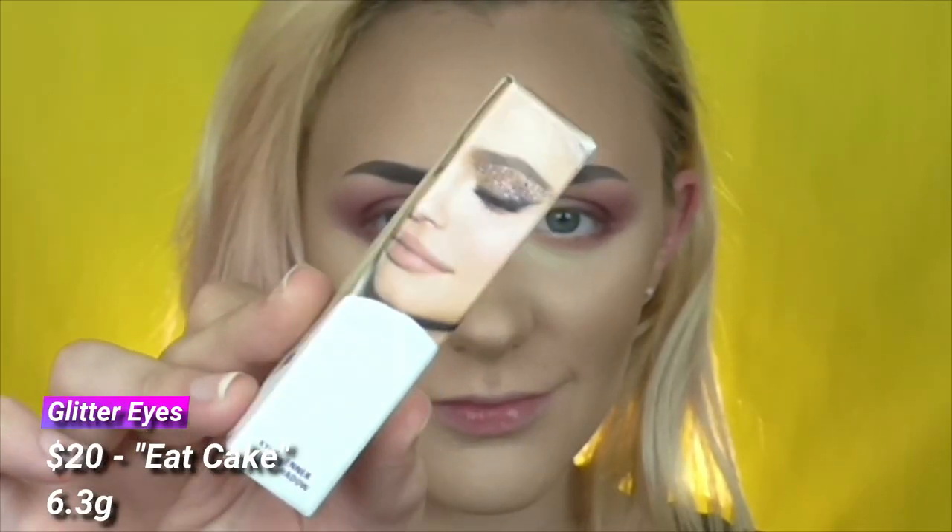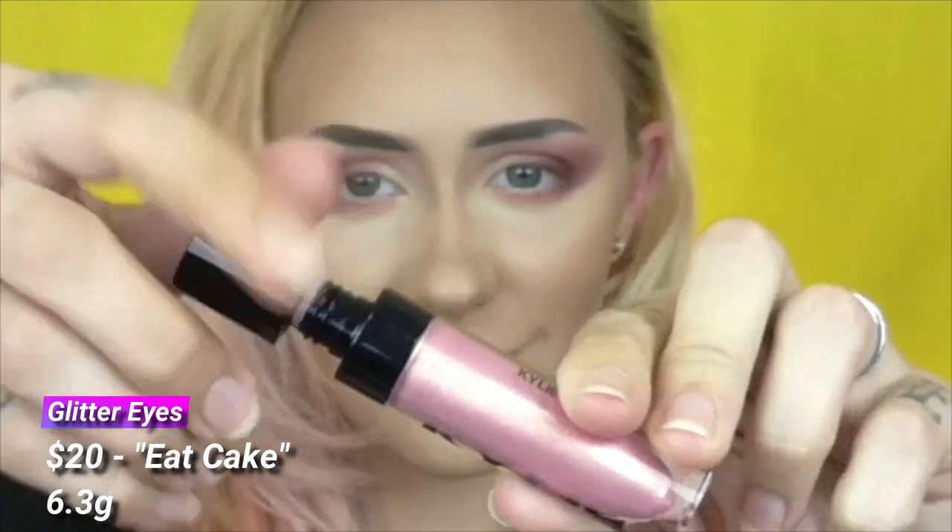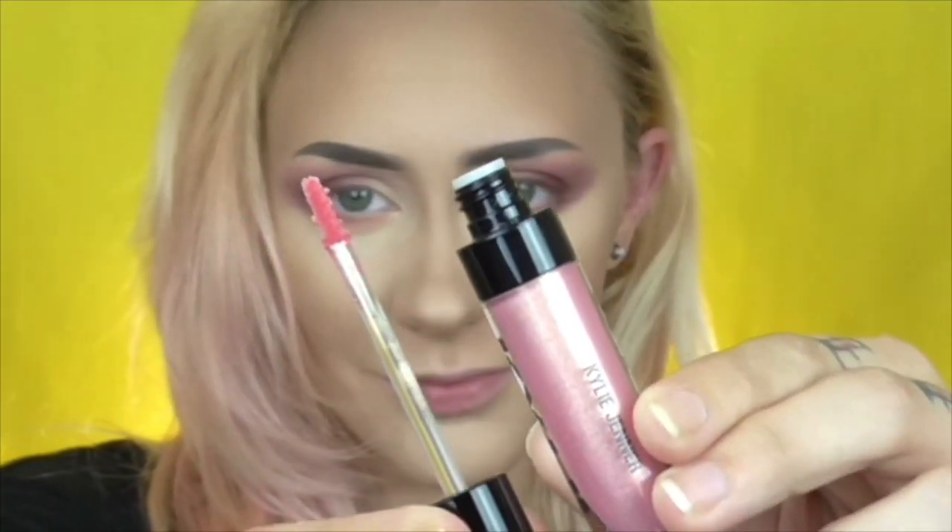I've smoked out those same shades on the lower lash line. Now we have something really exciting — something I've never tried from her brand before: the Kylie Jenner liquid eyeshadow. This is in the shade 'Eat Cake.' The 21 bundle came with just this one, and it was calling my name.